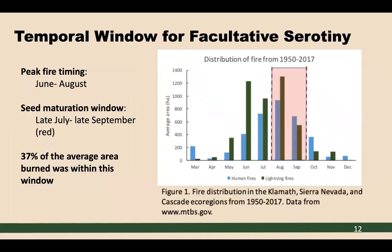To examine the temporal window for facultative serotony, I made a figure of fire distribution in the Klamath, Sierra Nevadas, and Cascades from 1915 to 2017. From this figure, the peak timing of fire is from June to August. I then overlaid the window of seed maturation — from late July to late September, indicated in pinkish red — on top of that. Calculating the average area burned within this window, I found that 37% of the average area burned was compatible with, or had the ability to host, facultative serotony for non-serotinous species.